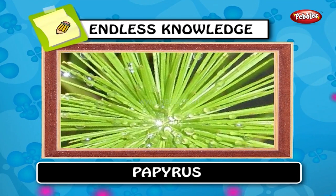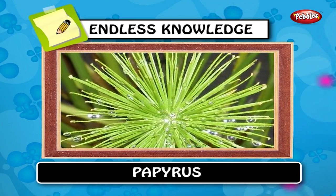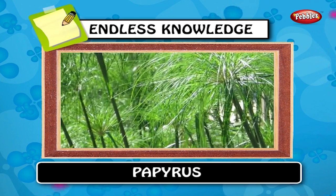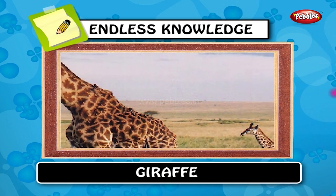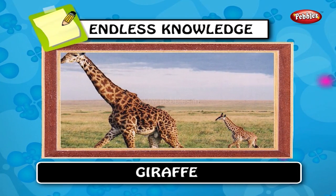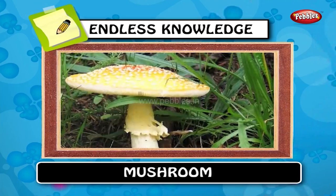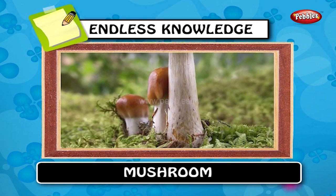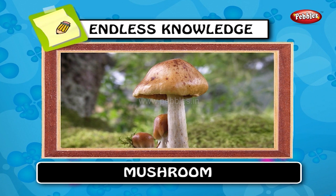Papyrus is a thick paper-like material produced from the pith of the papyrus plant, Cyperus papyrus. Papyrus usually grows 2 to 3 meters tall. Giraffe. The giraffe is the tallest of all land-living animal species and the largest ruminant. They prefer areas with plenty of acacia. Mushroom. A mushroom is a fleshy spore-bearing fruiting body of a fungus typically produced above ground on soil or on its food source.